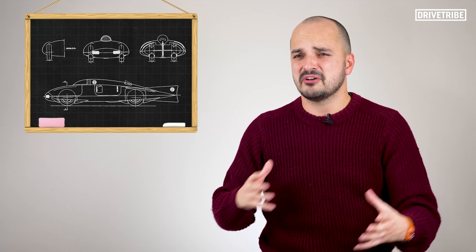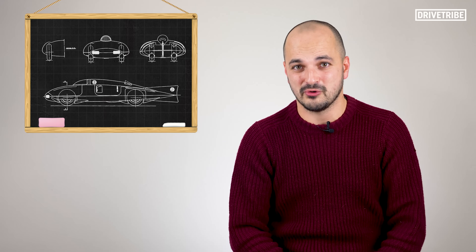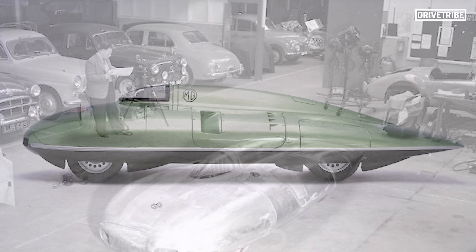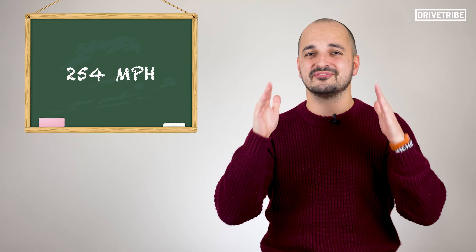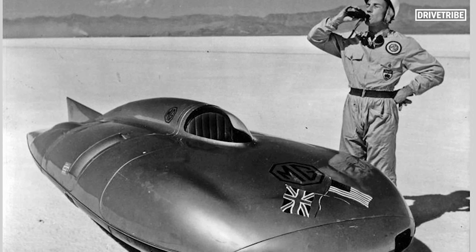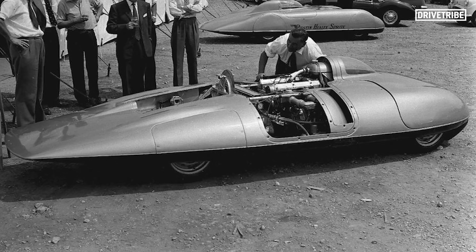Back in the 1950s, a car from a fairly unassuming brand achieved a higher speed than that but using a quarter of the power. This is the MG EX181, and to cut to the chase, this thing back in 1959 achieved 254 miles an hour using just 300 brake horsepower. It's a remarkable feat of speed and efficiency and it still holds the record for the fastest speed recorded for its engine size.